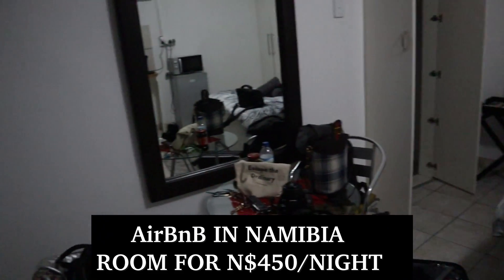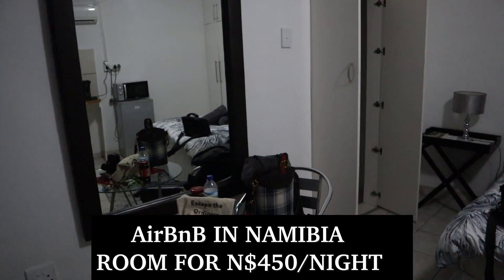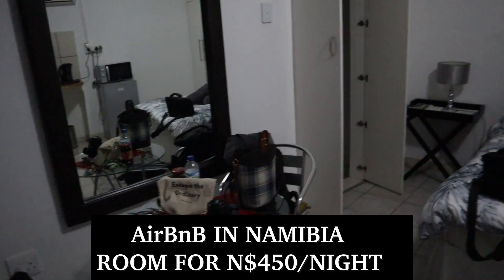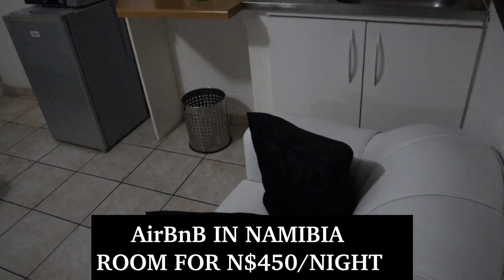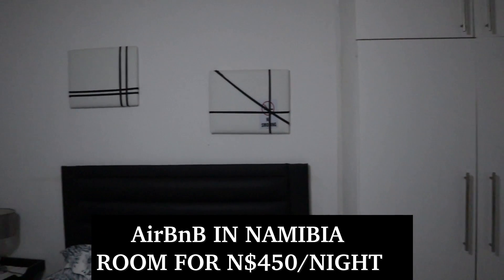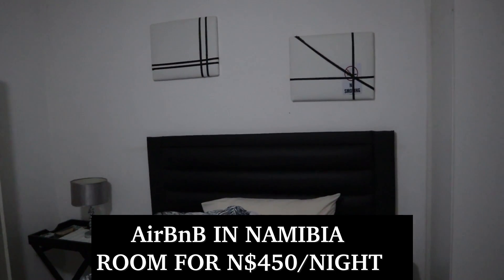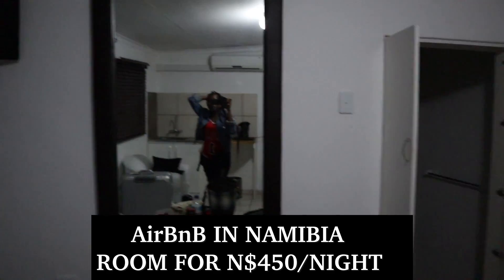Hey guys, welcome back to my YouTube channel! Today I'm going to quickly show you a bed and breakfast room. We booked this room to sleep overnight for one night. Yeah, B&B — bed and breakfast — right here.